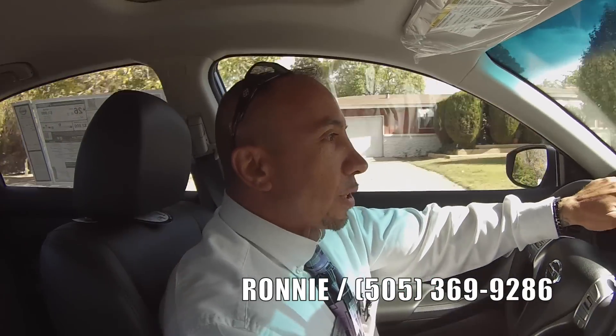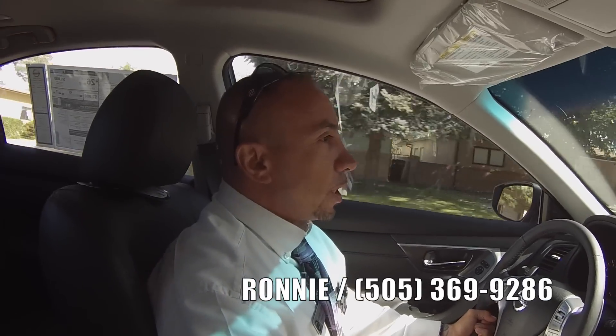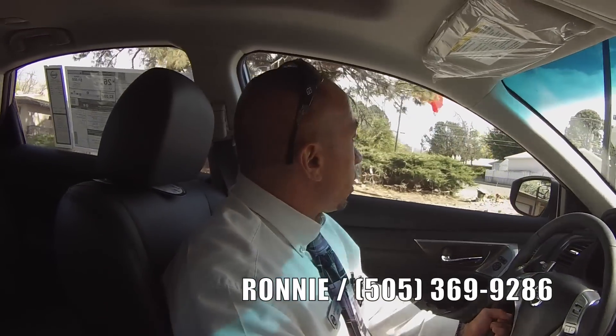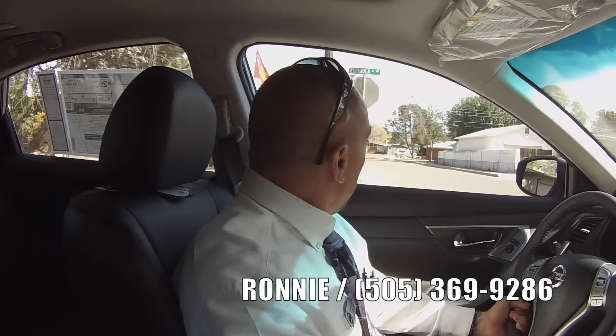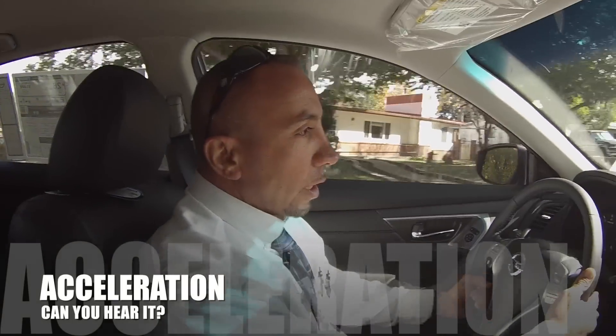If somebody buys from my referral or follows me on social media, you guys get an additional thousand dollars off the cost of the vehicle. We're a high volume dealer — we sell more cars than anybody in the state of New Mexico, which means more car deals and more savings. One thing I didn't mention: this has paddle shifters on here so you can actually go automatic or manual transmission.